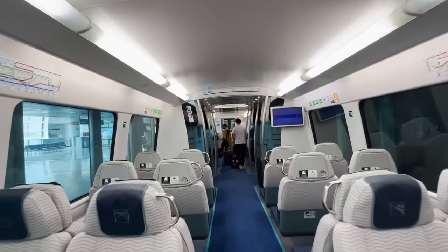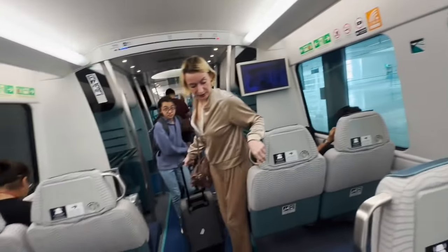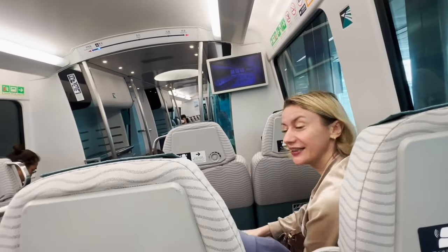Good air con, grab a seat — okay, so we're comfortably seated. It's 18 minutes to Kowloon Station and 24 minutes to Hong Kong Station. We're getting off at Kowloon Station.